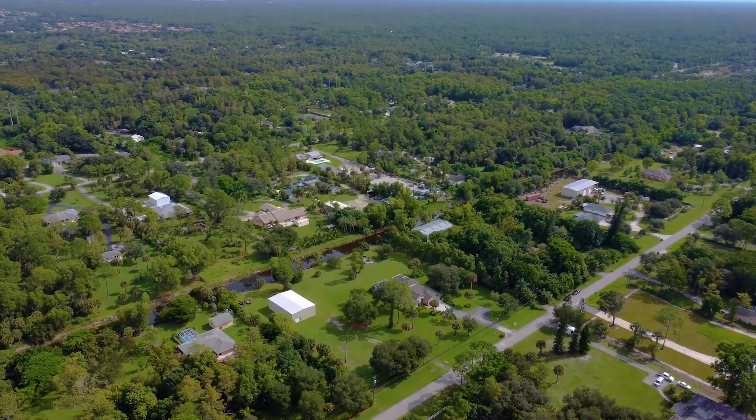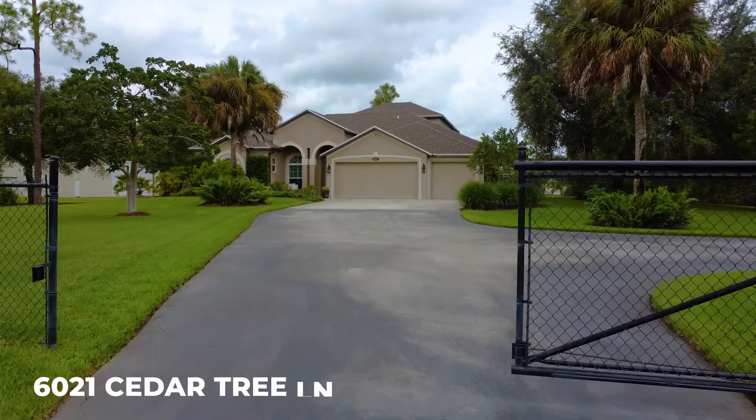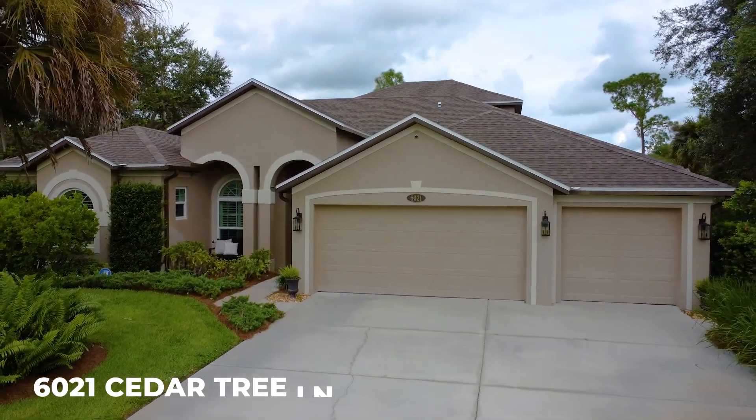You've been looking for a property with privacy, acreage, and a big home for you and your family. As you come through the gates at 6021 Cedar Tree, this is the property that offers everything that you've been looking for.